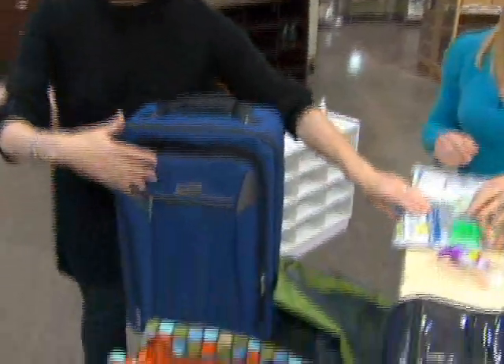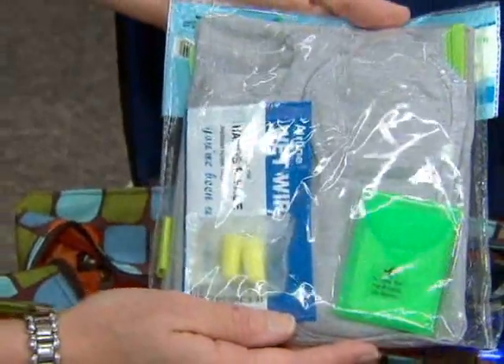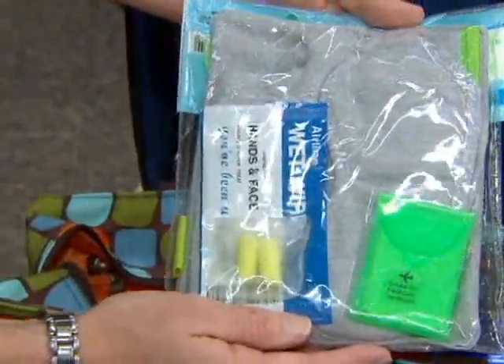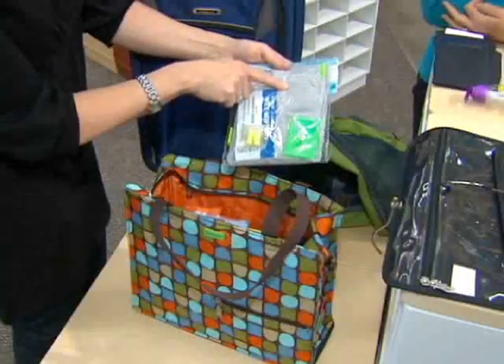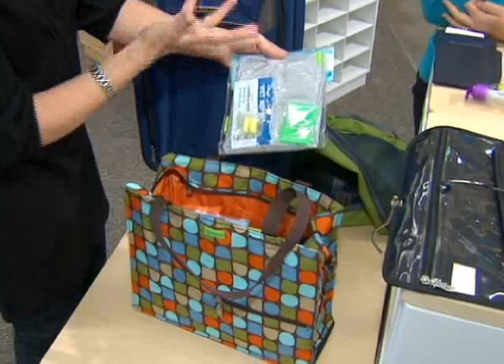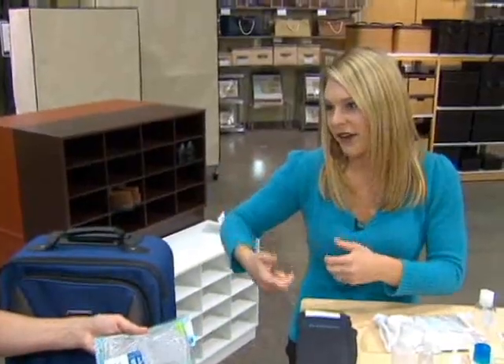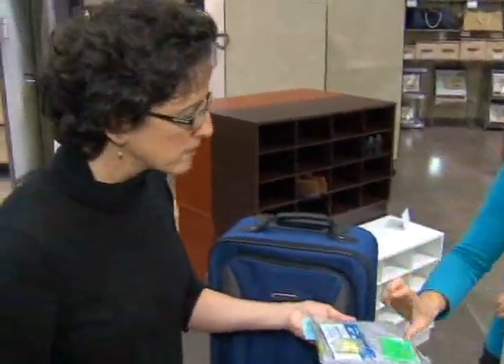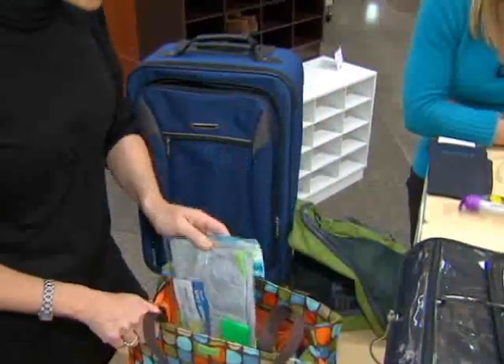Finally, don't forget your carry-on bag — it's just as important. I love this kit; it has all the things to keep you comfortable on a long flight. The neck pillow blows up and then you can deflate it so it doesn't take a lot of room. I'm always carrying a neck pillow along with my carry-on and my purse, so if I had an inflatable one I could put in my carry-on, that would be ideal. You can put it right into your bag.